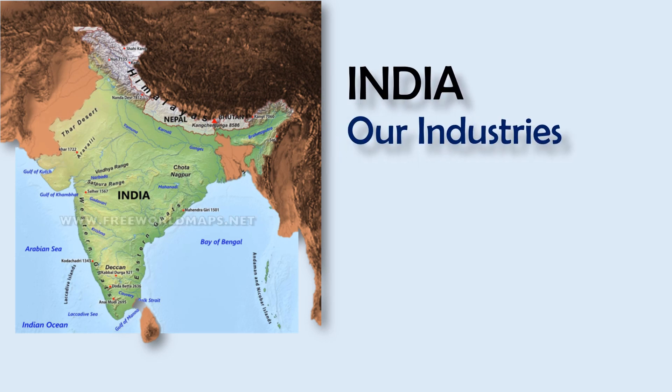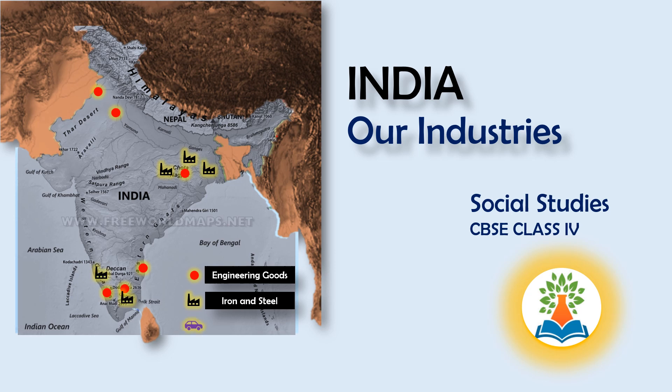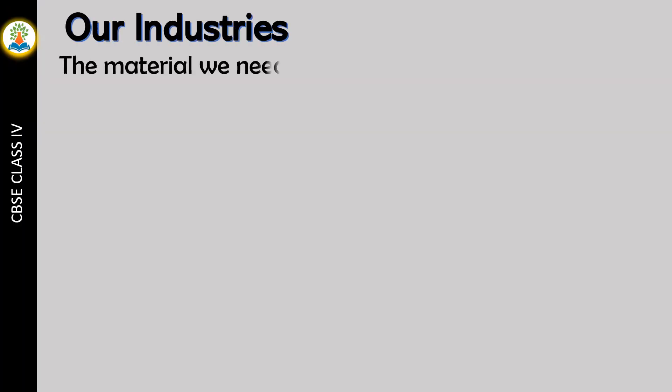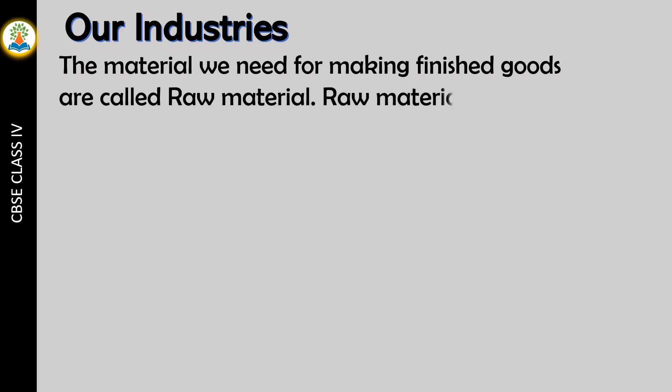Hello friends! In this video, we will learn about an interesting topic about our industries. The material we need for making finished goods is called raw material. Raw material is a very important factor for the growth of any industry.